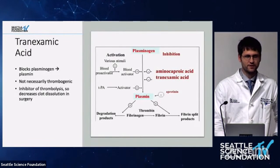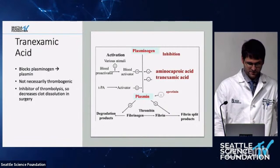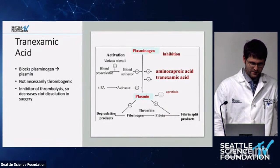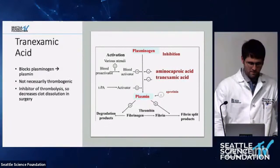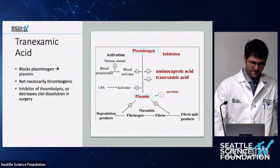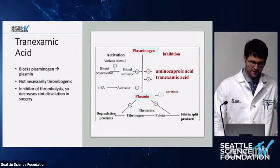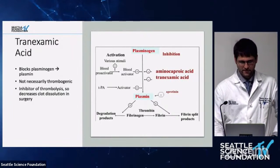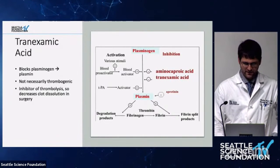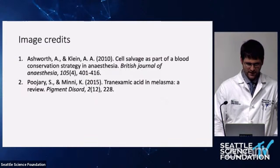Meticulous hemostasis was key — we only lost about 200 to 250 cc's and drain outputs were relatively low postoperatively. Not just intraoperatively, but also during closure, making sure you're not having extensive blood loss, because even blood coming out the drain could still require transfusion. The use of tranexamic acid, or TXA, blocks plasminogen from turning into plasmin, which inhibits thrombolysis. This is not a thrombogenic substance — it prevents clots from being broken down, but does not cause new clots to form.